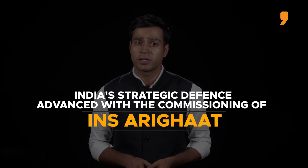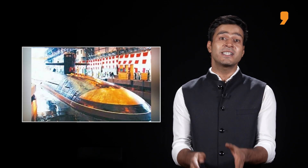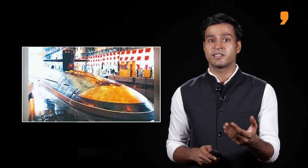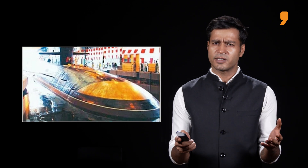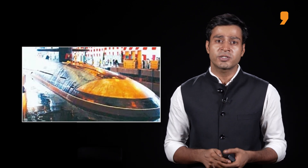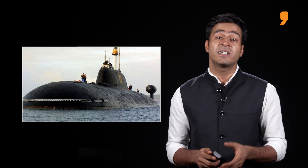India's strategic defence capabilities took a significant leap forward with the recent commissioning of INS Arigat, the country's second nuclear-powered ballistic missile submarine. As the Arigat joins the Indian Navy's arsenal, attention now turns to the next in line, the S-4, which promises to be even deadlier.